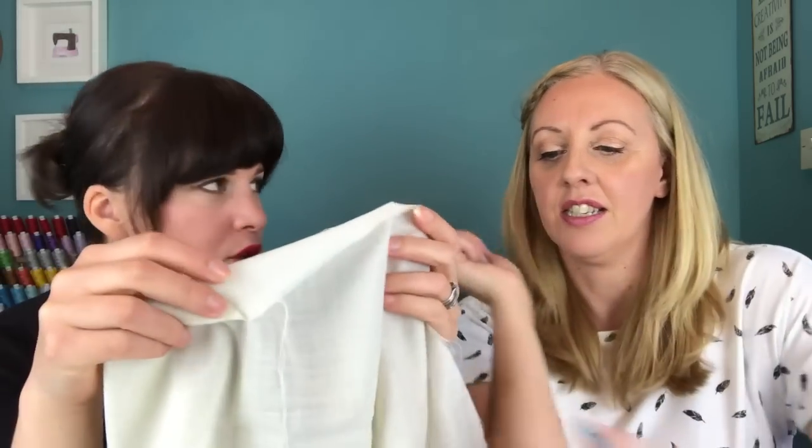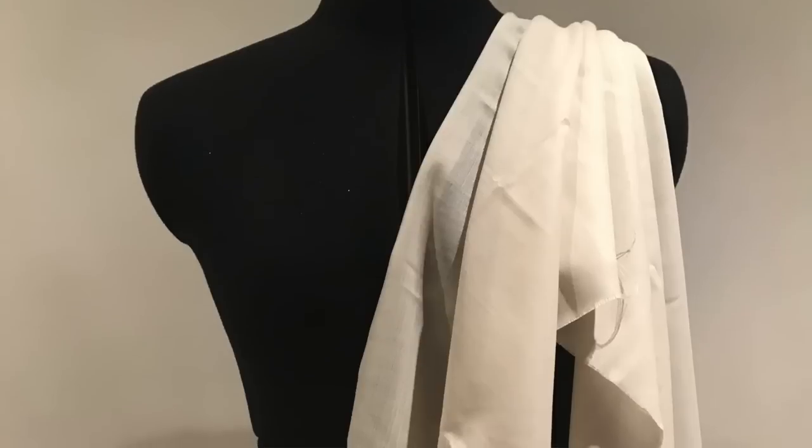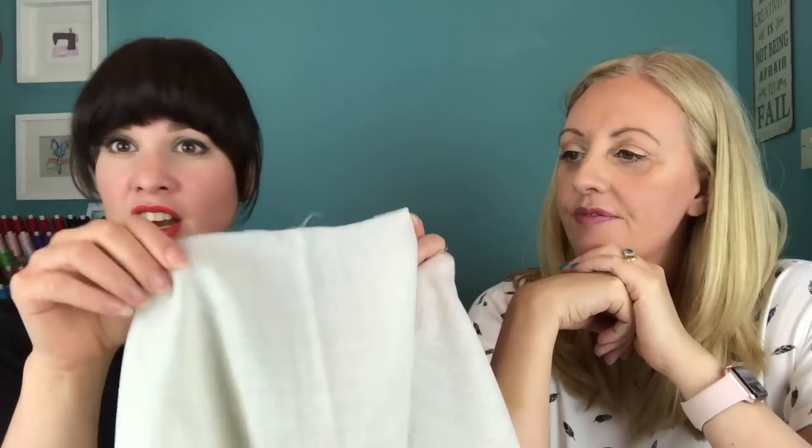The first fabric I want to show you is a wool chiffon — a bit of a revelation. Minerva sent it to us and I'm very glad they did. I always think of viscose and rayon when I hear chiffon, but this is a wool version. You can see how thin and sheer it is, yet it feels so much warmer. It has that lovely drapey, sheer quality — perfect for a pussy bow blouse or any winter blouse.